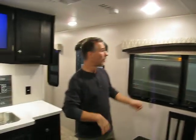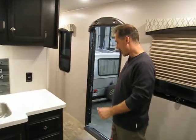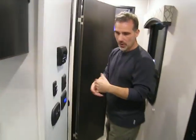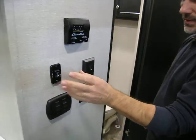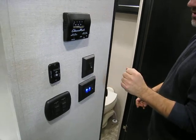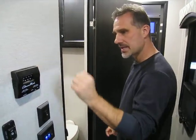All blinds are day-shades throughout — very nice. Moving toward the bathroom, we have the control panel here: slide-out motors, awning buttons, lighting controls for the awning from inside, and the thermostat for the AC and heat.